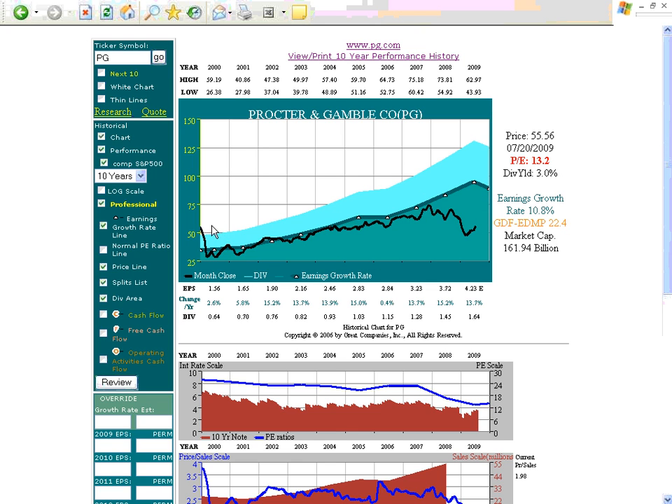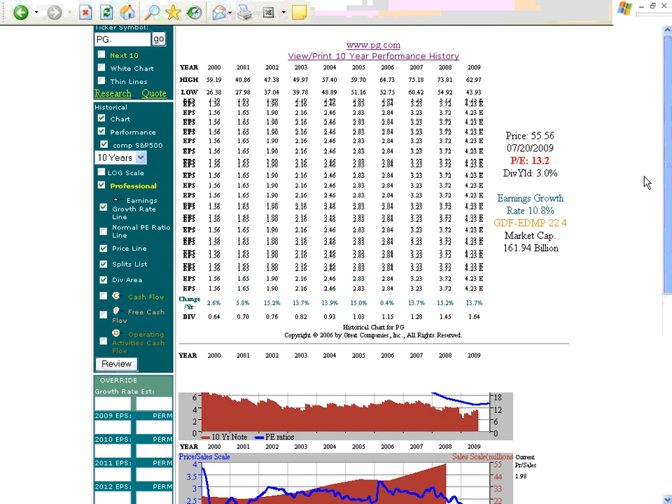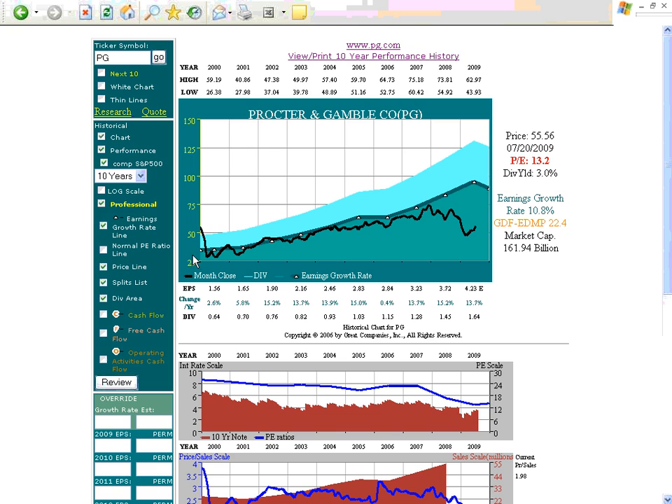But $100,000 invested on this day when it was overvalued and held until it was undervalued really destroyed results. A $100,000 investment over 9 years and 7 months would have only compounded at one-tenth of 1%. Adding the dividends received during that period increases it to 2%. And although much better than the stock market, overvaluation really hurt shareholder returns, even when operating results were excellent. Thank you.